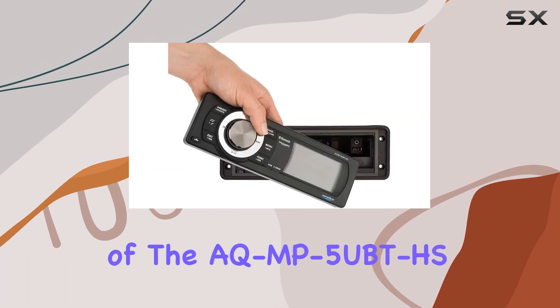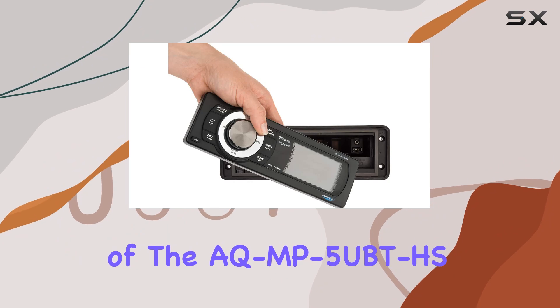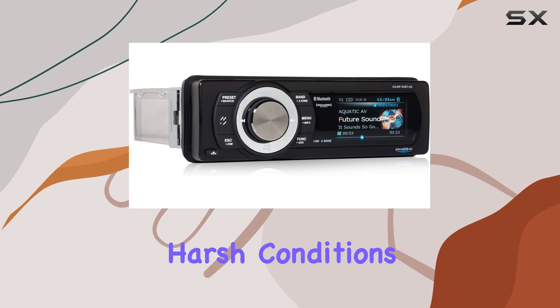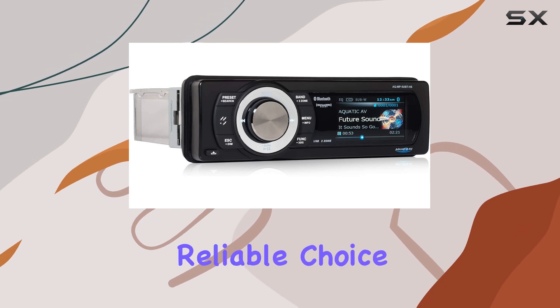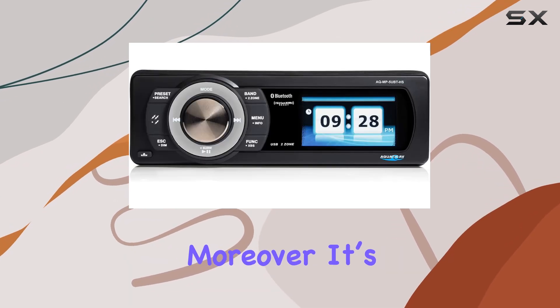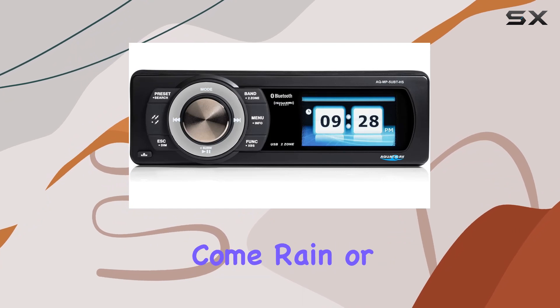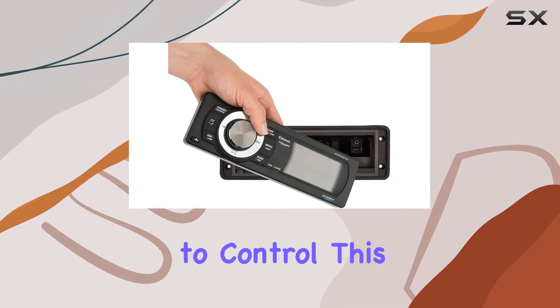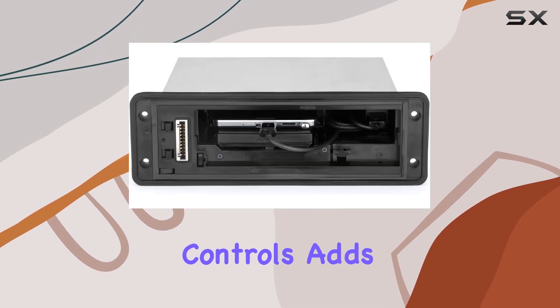Durability is also a key component of the AQ-MP5U-BTHS. Built with a stainless steel chassis, it's designed to resist rust and withstand harsh conditions, making it a reliable choice for any adventure. Moreover, it's waterproof, so come rain or shine your stereo is safe. Lastly, the ability to control this stereo from your Harley's factory handlebar controls adds a layer of convenience.